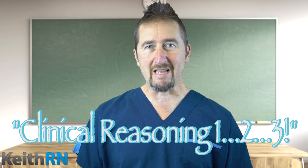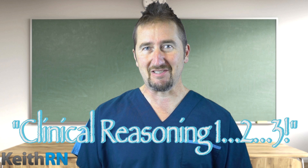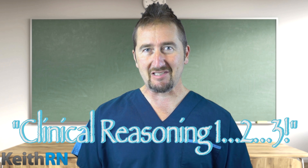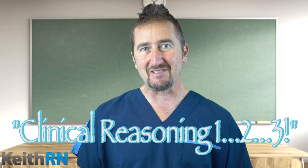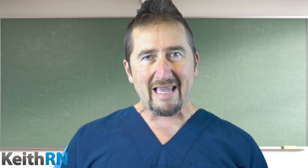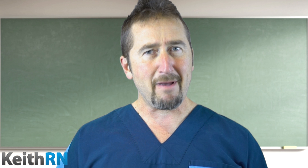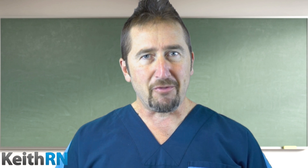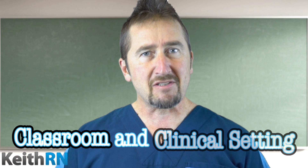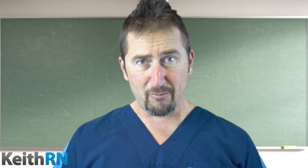Clinical Reasoning 1-2-3 is a brand new short and sweet sequential series of clinical reasoning case studies that emphasize a unique aspect of how a nurse thinks in the clinical setting. Though each case study stands alone on its own merit and is only two to three pages in length, they can be used to strengthen student learning in both the classroom and the clinical setting. They only take about 15 to 20 minutes to work through.